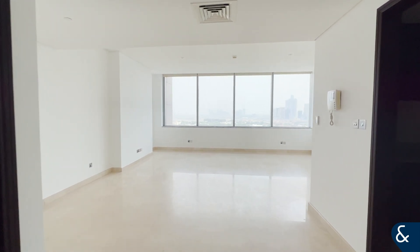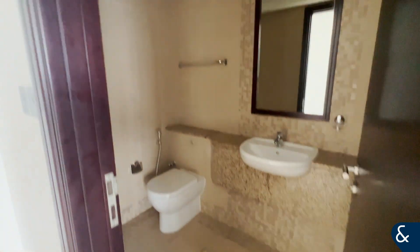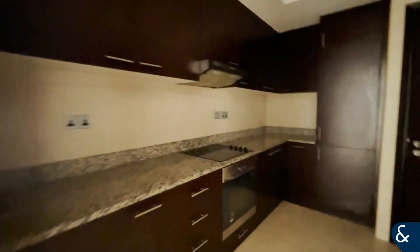As you enter the apartment, to your left is your guest bathroom. Directly opposite that is your closed kitchen and your storage utility space off that.